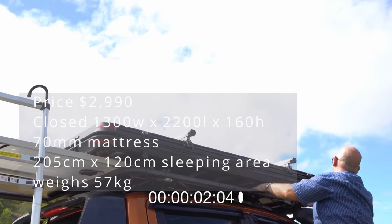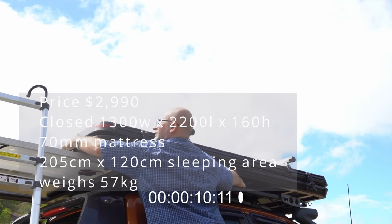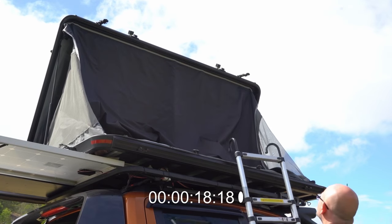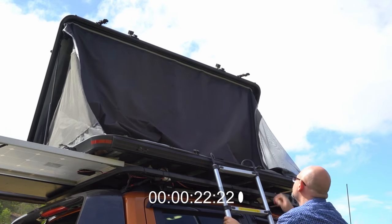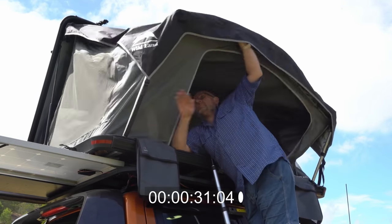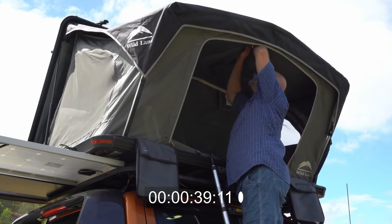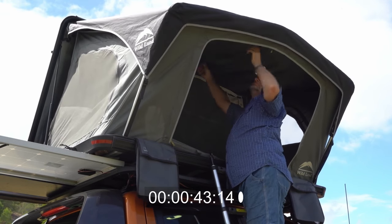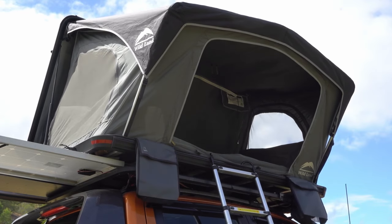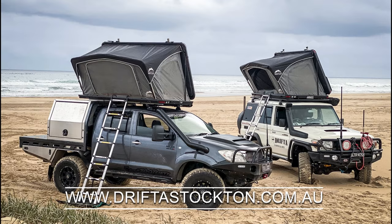The Drifters Stockton Wildlands rooftop tent is quick and easy to set up in under 60 seconds. It is only 160mm thick when closed, which is the lowest profile of all the tents. The roof of the tent is separate to the hard shell top, meaning there's a gap which helps enormously with condensation, airflow and temperature — basically it is a tent inside a box. The tent weighs just 57 kilograms and the sleeping area measures 2.05 by 1.2 meters, coming with a 70mm mattress.